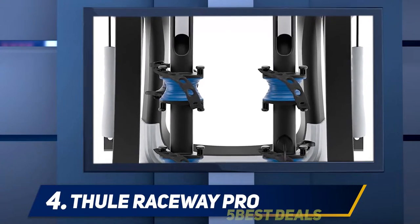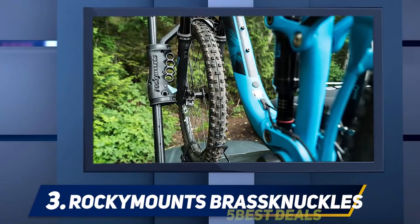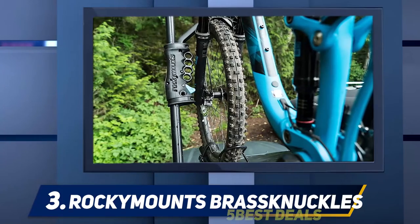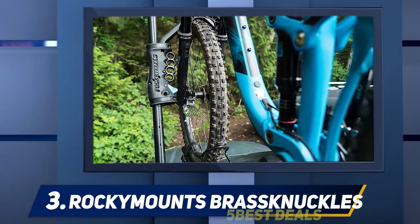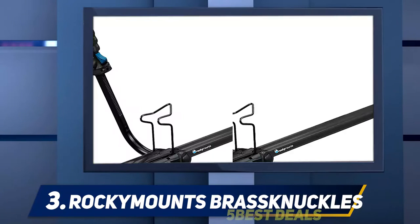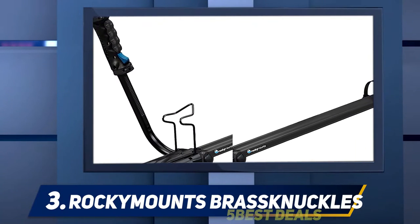The lockable cable secures the bike to the carrier firmly and is convenient for storage since it folds up flat. Coming in at number three, the Rocky Mounts Brass Knuckles. The Rocky Mounts Brass Knuckles is a roof-mounted bike rack designed for transporting a single bike. When mounted on a standard roof bracket, it has a capacity of 35 pounds.